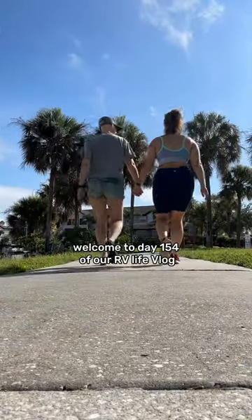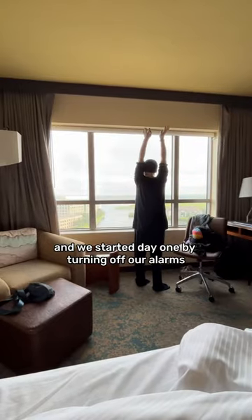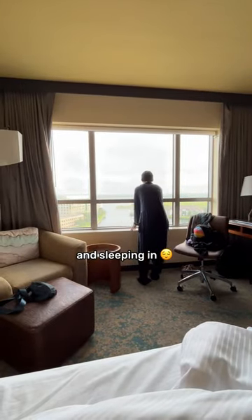Welcome to day 1.54 of our RV LifeLog, which was also our first full day of vacation. We started day one by turning off our alarms and sleeping in.